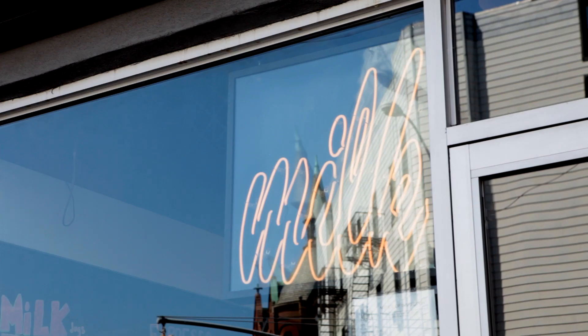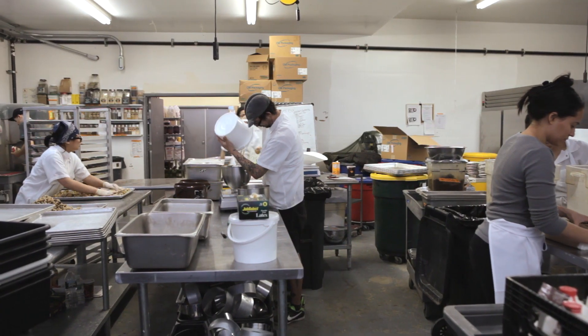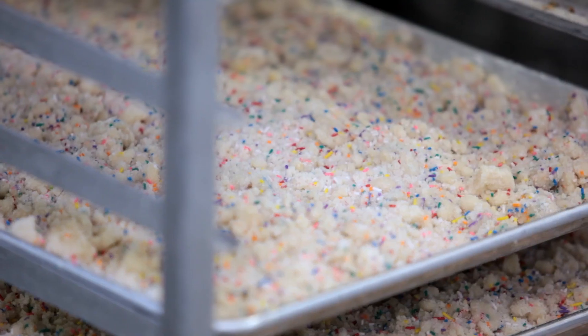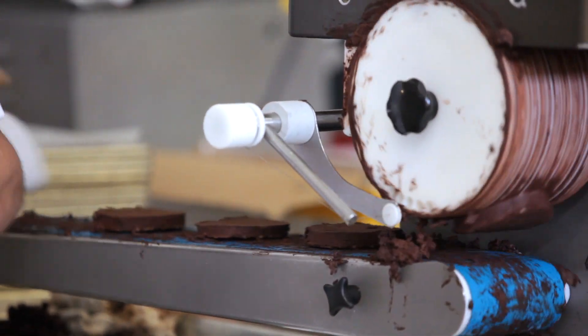The rite of passage for a cook at Momofuku Milk Bar is going home consecutive days with a severe bellyache from eating too much crack pie and too many compost cookies and too many birthday cake truffles. And then the trick is to find a way to sort of navigate the other ingredients that we have in our kitchen to